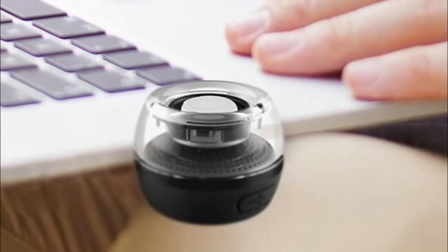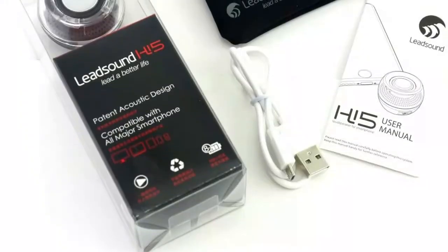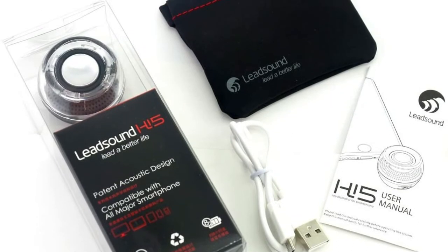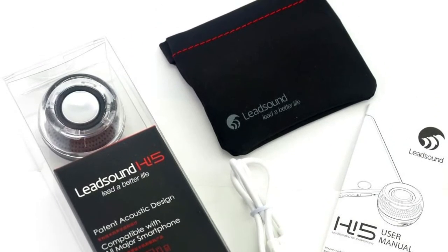Clear loud sound with decent bass, 4 times louder, portable for extensive uses while you are listening to music, watching movies, playing games, driving with GPS, conference calling, etc.